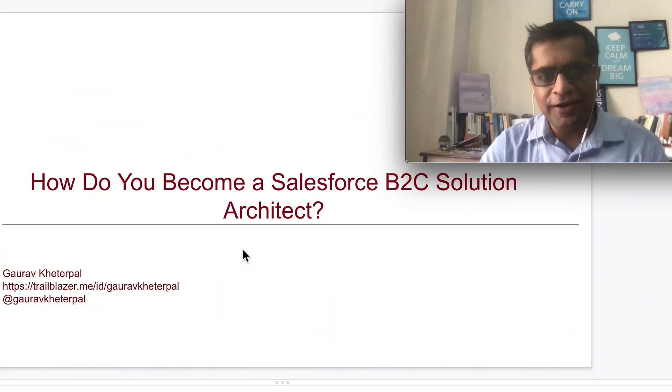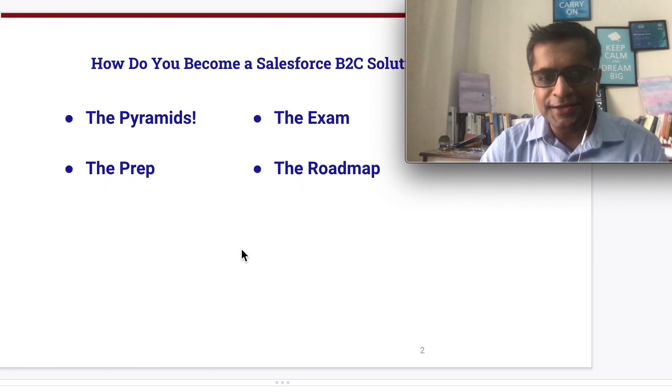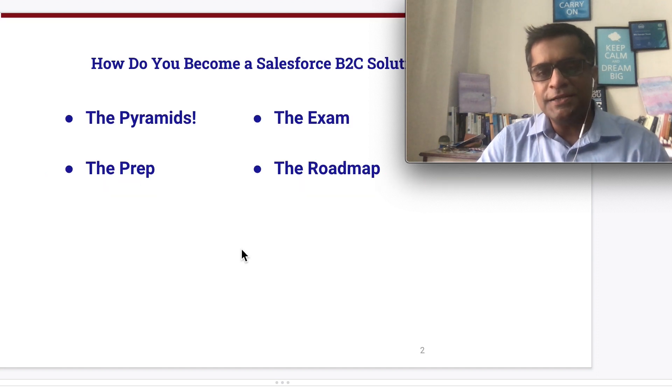In this episode of 100 Days of Trailhead, I'll talk about how do you become a Salesforce B2C solution architect — the newest and shiniest Salesforce credential in town. I broadly classify this topic into four areas: the pyramids, how to prepare for this credential, what the exam is like, and what the overall roadmap looks like.